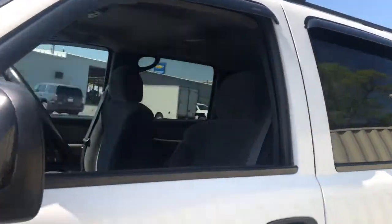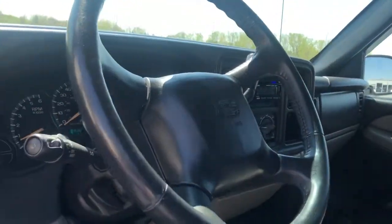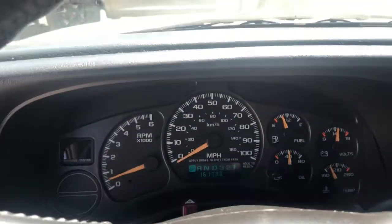The Suburban's refined luxury and state-of-the-art technology keeps passengers comfortable and connected, while its muscle quietly gets the tough jobs done.